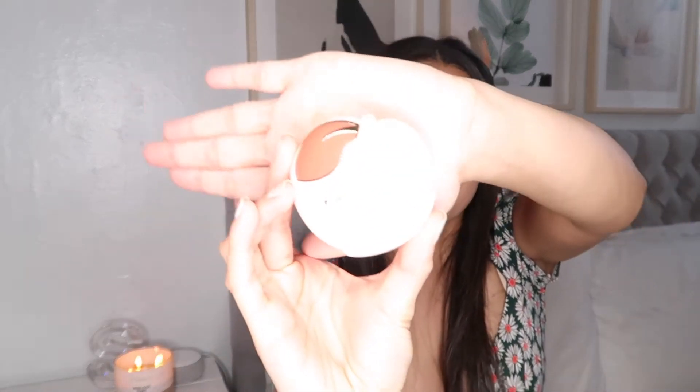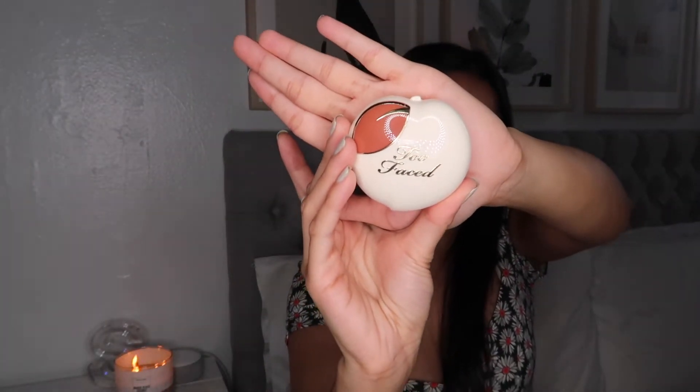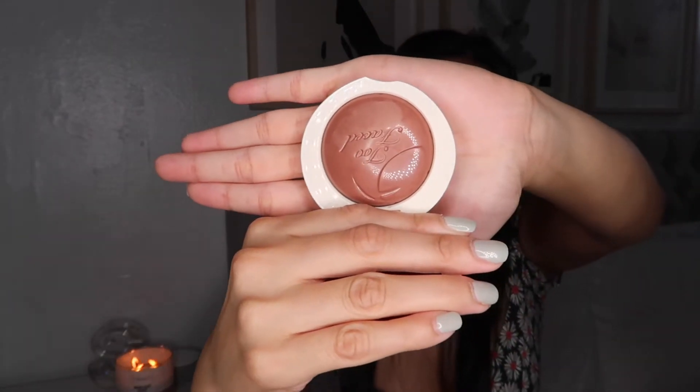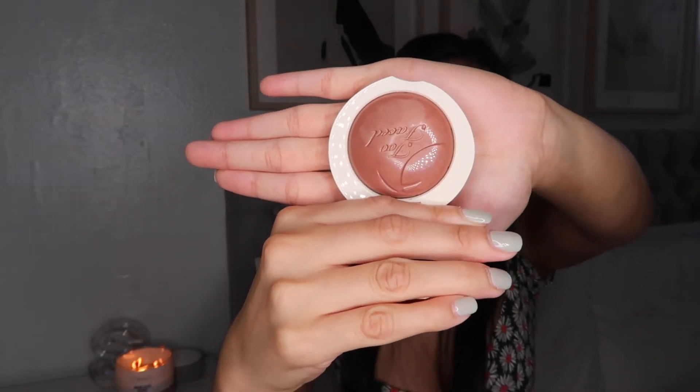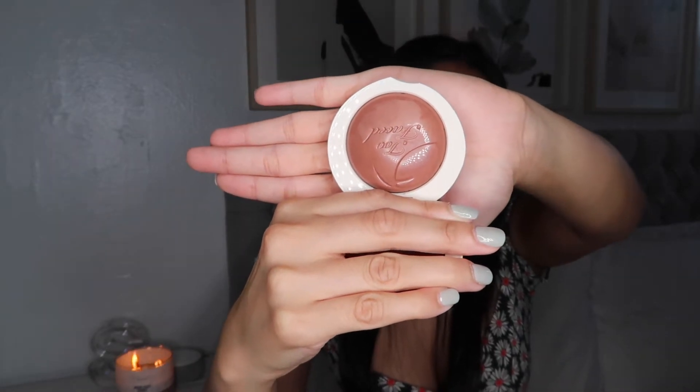The next thing is this Too Faced blush in the shade Spiced Peach. Look at the packaging — it is so cute! If you guys saw my last video on my TJ Maxx finds, you would have seen me mention this. It has easily become my favorite blush.